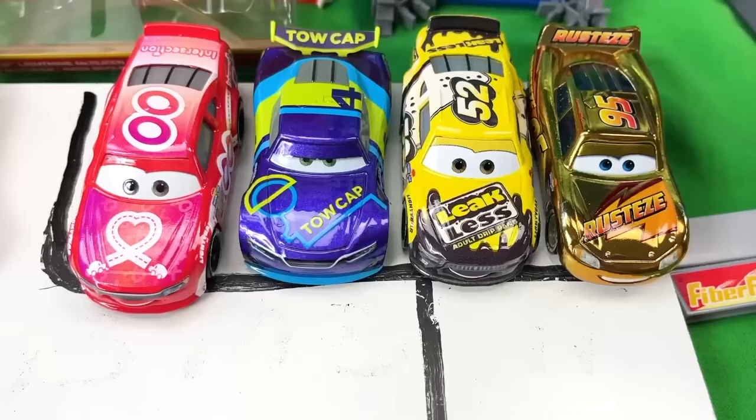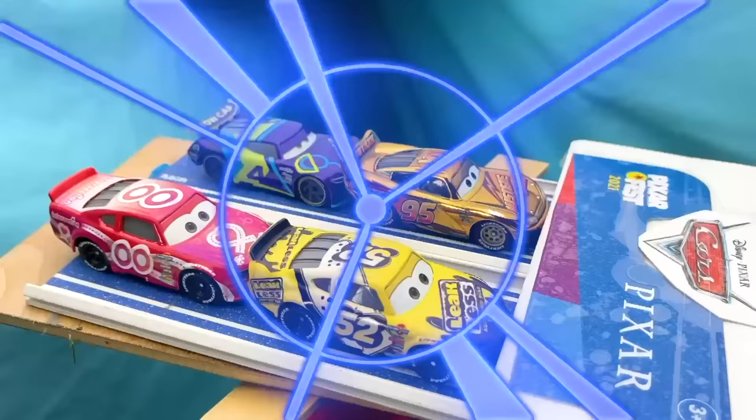So here are four racers lined up and ready to battle. I think we should get them on the track so they can race. In the front we have the number 52 and 95. In the back we have the number 00 and number 4.